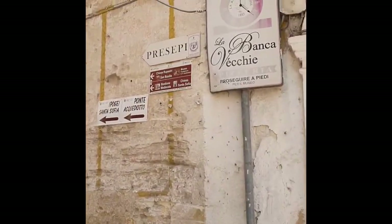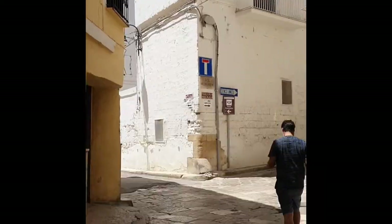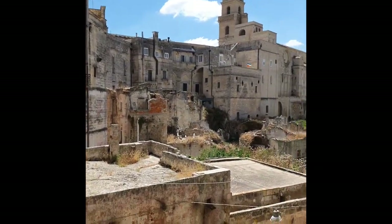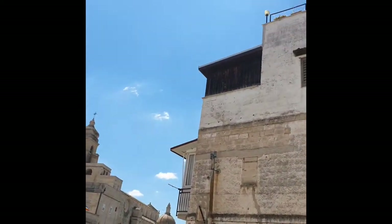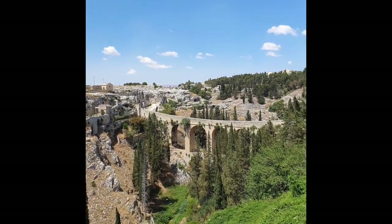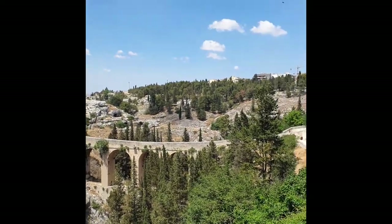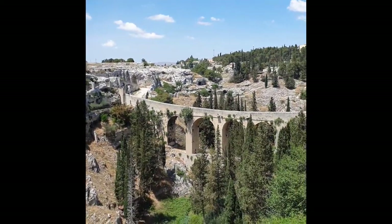Yes, this is where we're heading to — the Pontiac Aqueduct. And there's something to see there: they are nativity scenes. On the way there we've come across this — it looks a little bit like Matera, with the old ruins mixed with the new. Here we are, there's the bridge! If you've watched No Time to Die, it's where James Bond jumps over. We're going to go and walk across the bridge, because we can.